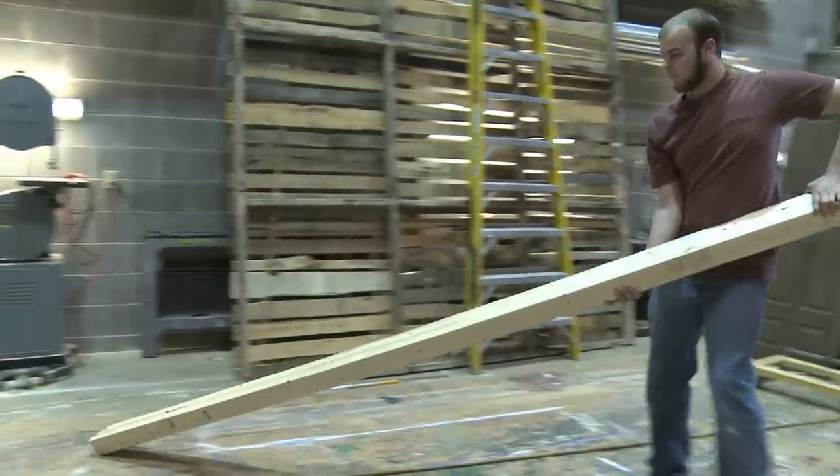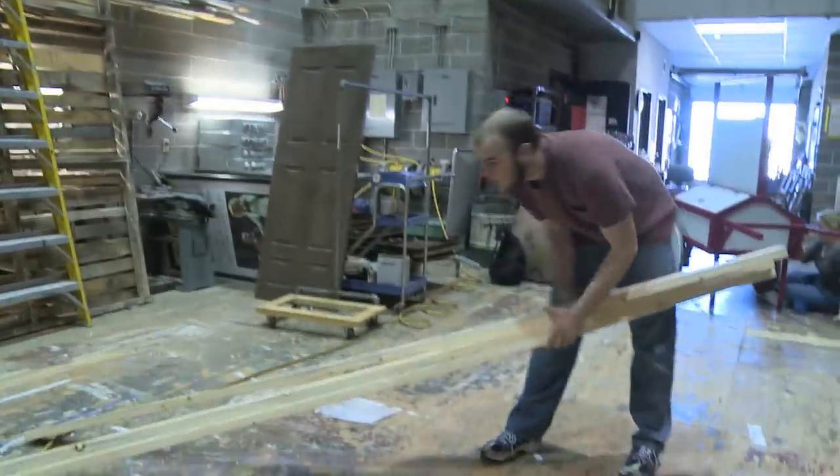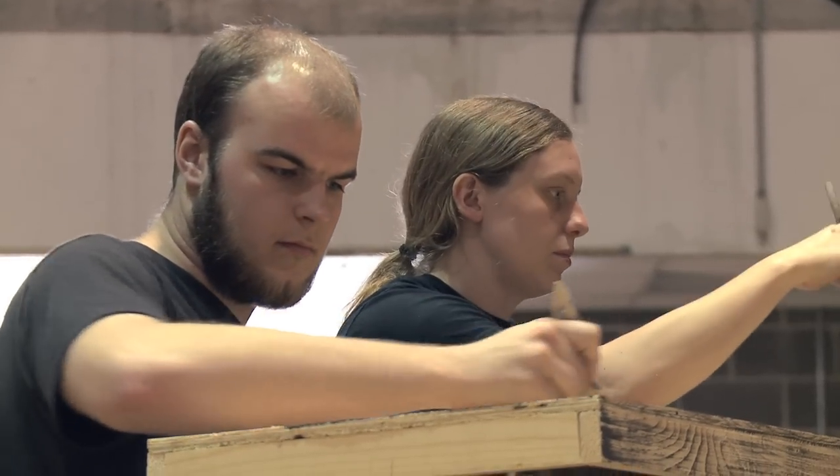My name is Tom Price and I'm a computer science student in my junior year here. I'm also master carpenter for the show Willy Wonka. I just love building here because it's a nice break from classes and pretty relaxing to use a saw and nail gun every once in a while.